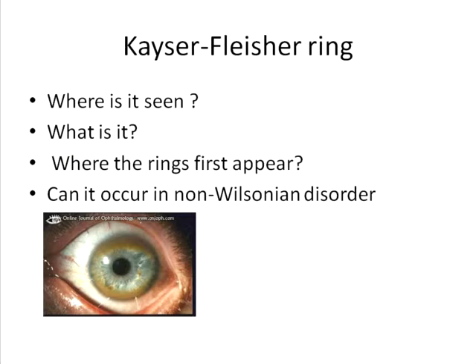A few things we need to know about the KF ring: where is it seen, what is it, where does the ring first appear, and can it occur in conditions other than Wilson's disease — because primarily it is seen in Wilson's disease, which is a disorder of copper metabolism.